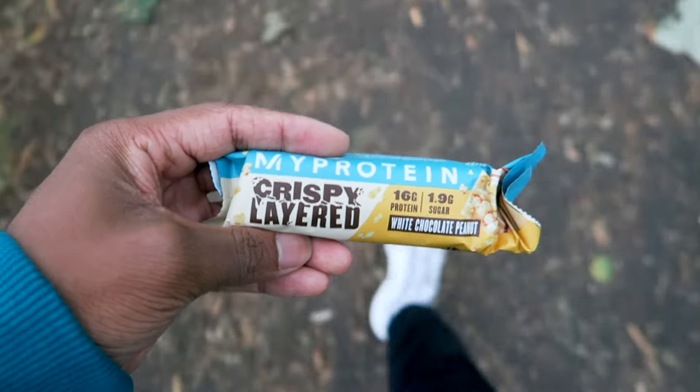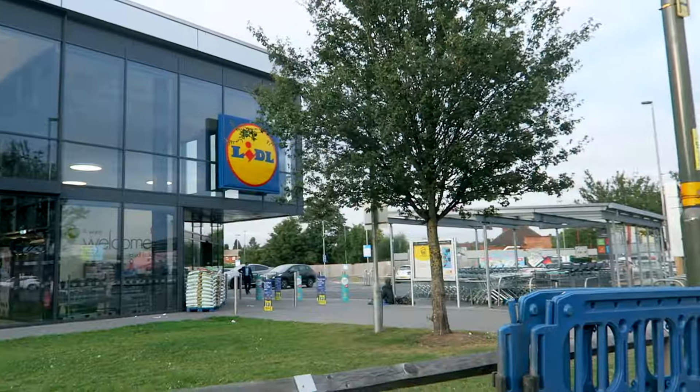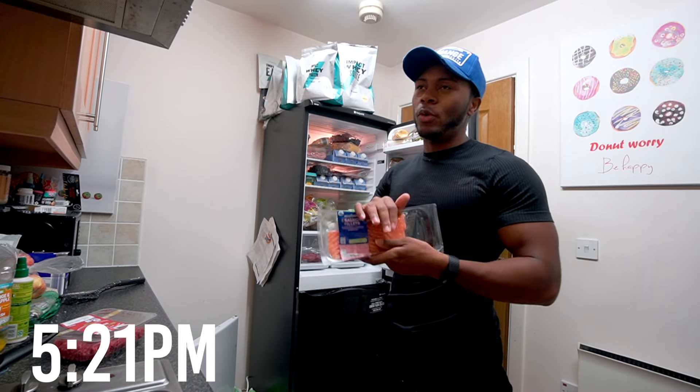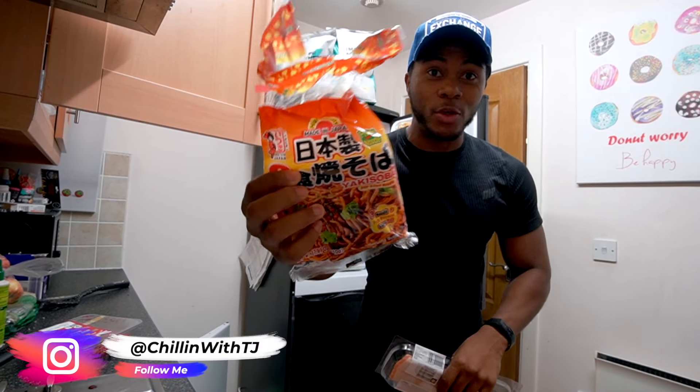We are now walking to the store. I brought myself a protein bar because the walk is roughly 70 to 80 minutes — we're walking all the way to Lidl, which is about 25 minutes from my house, then on to another store to get my duck eggs. We're doing a huge circle around my area. If you haven't tried these, I definitely recommend them — the white chocolate peanut protein bars.